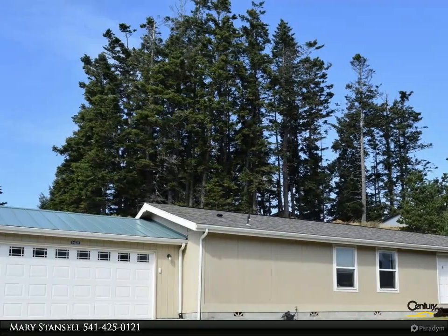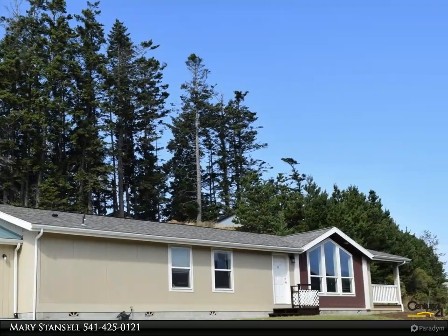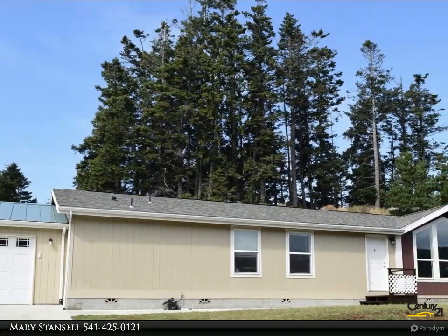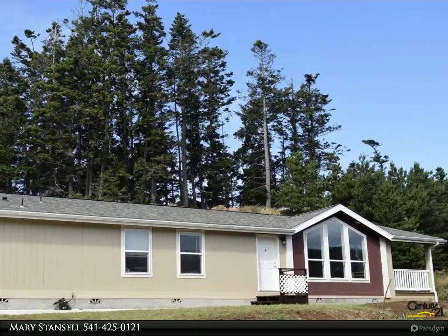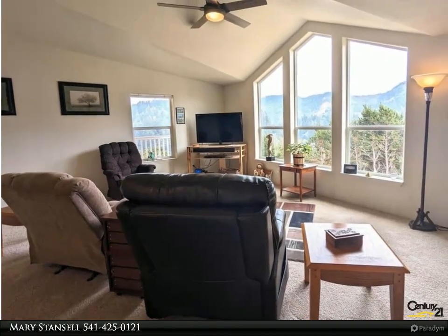This Century 21 Agate Realty property video is presented by Mary Stansell. Brand new manufactured home nestled in a new manufactured home community, this spacious residence boasts three bedrooms, two full bathrooms, and breathtaking eastern mountain vistas.